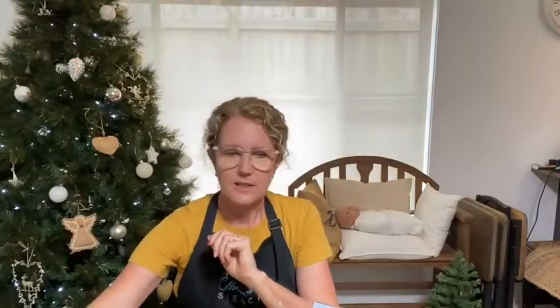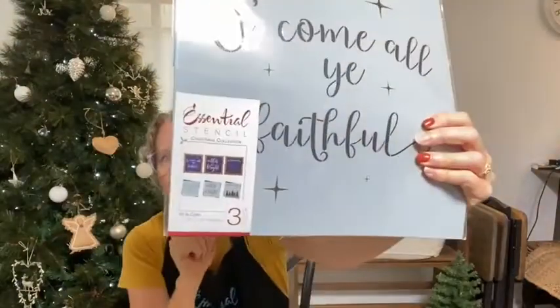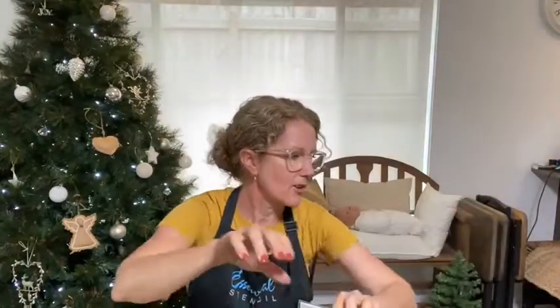I'm using two different stencil sets today. One is the Sleigh Rides — Vintage Sleigh Rides stencil set — and the other one will be the All Is Calm stencil set. I'll show you those stencils in just a minute but while you're jumping on I'm just going to find you here on my site.